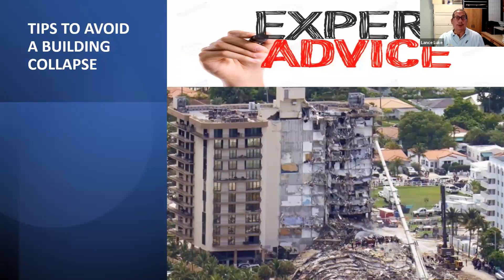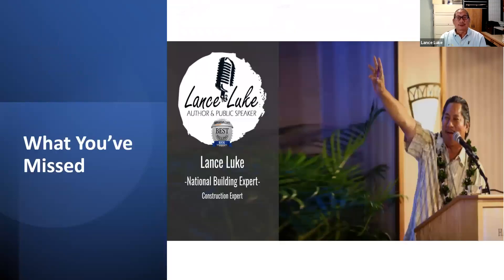The big question is: what are the tips to avoid a building collapse? You don't want the building to collapse. I just gave you all the tips, and that's my expert advice. You don't want your building to end up like the Florida building that fell down.